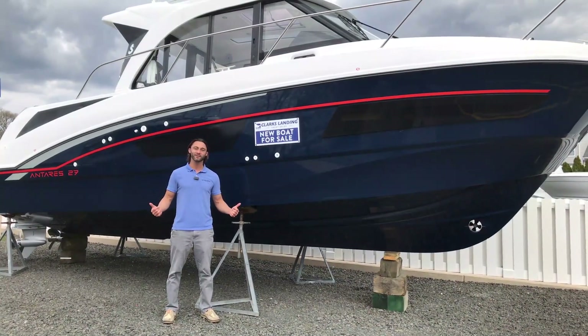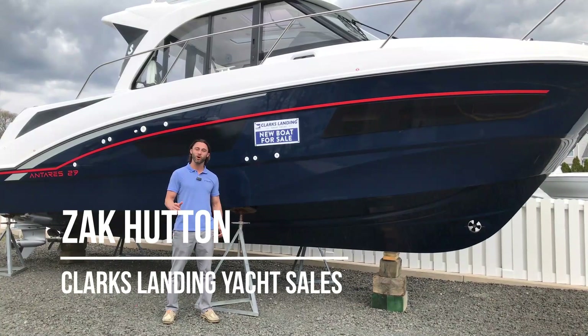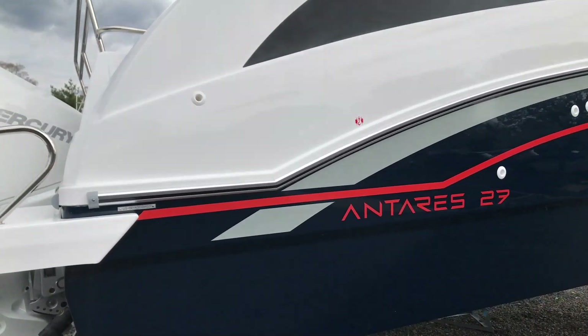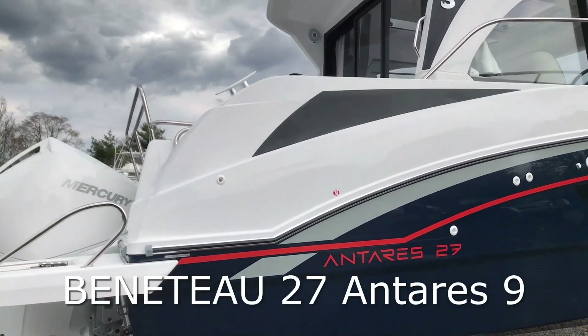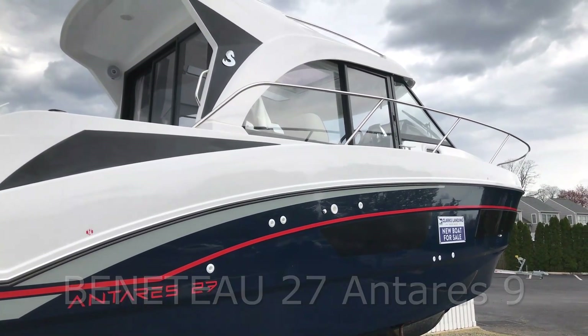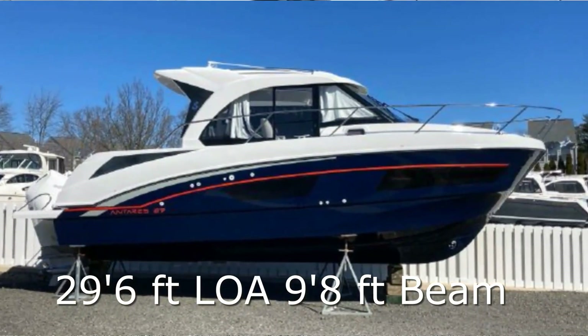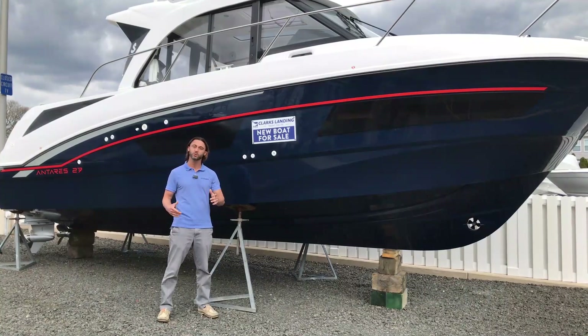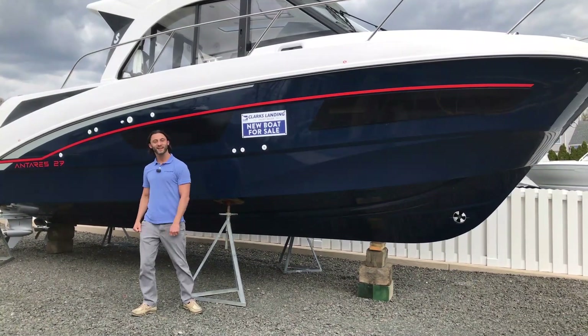Hey everybody, I'm Zach Hutton. Welcome back to another edition of walkthrough videos from Clark's Landing Yacht Sales. Today we're going to be going through the Beneteau Antares 9 together. This is the most popular model in the Antares lineup. It's 29 and a half feet length overall, provides tremendous stability and cruisability for you and the whole family. So come on, let's check it out.